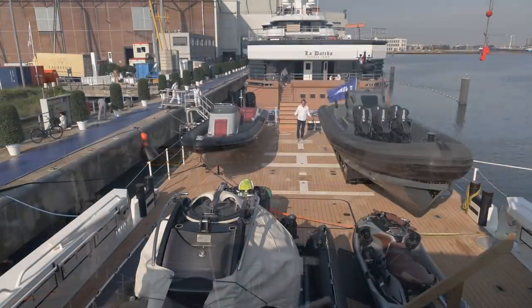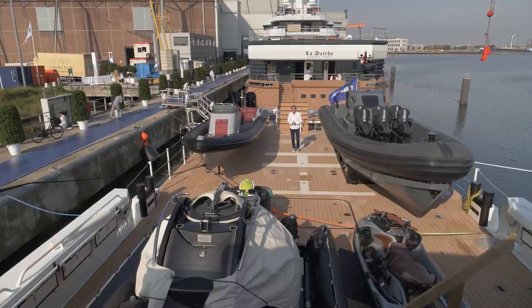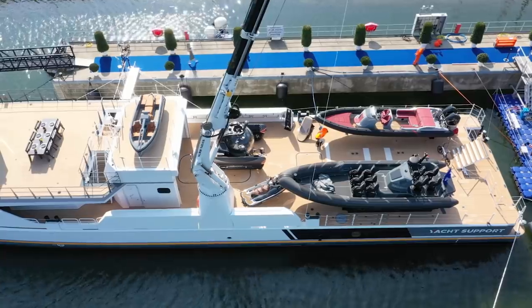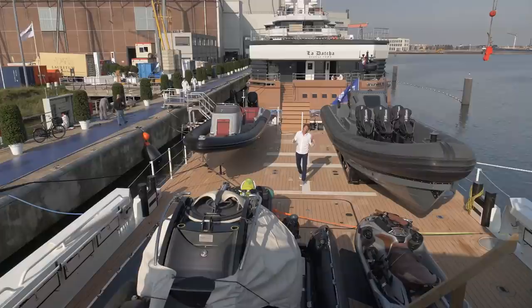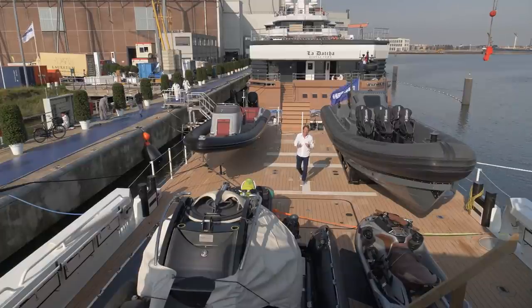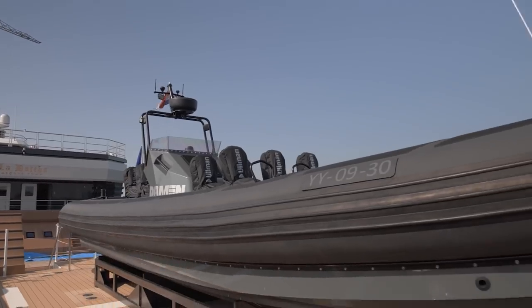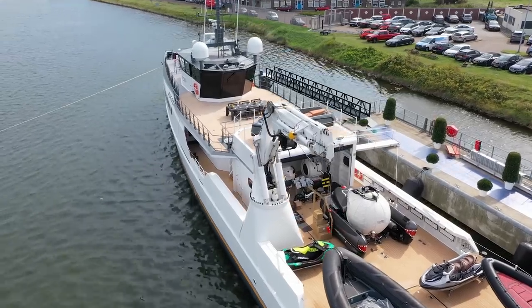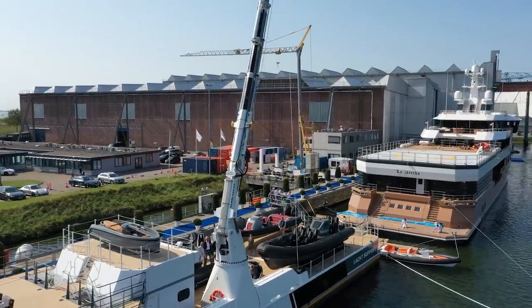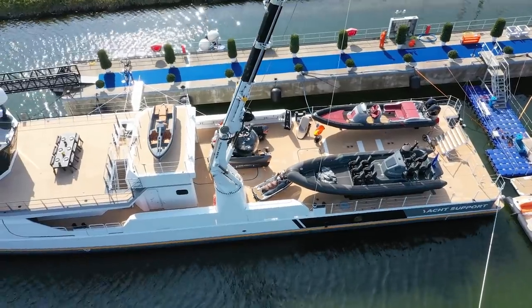This is the main deck of Blue Ocean — that's the name of our Yacht Support 5009. 225 square meters of deck space, or approximately 2,250 square feet. Really a large surface where you can store toys. We're supported by a big crane — 12 metric tons — to lift the dive boat or any heavy objects.